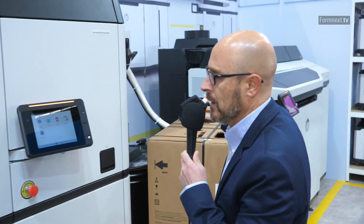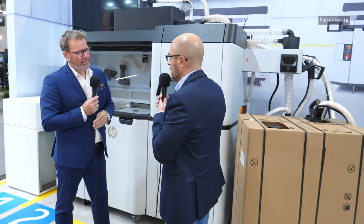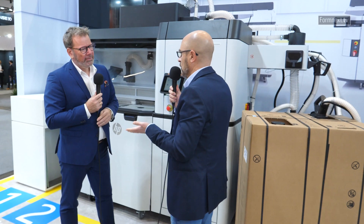Then you move to the real production process. All of this needs to be controlled through dedicated software that keeps everything under control through applications that let you know how the systems are working. Typically you would have a good number of printers working in parallel, maybe even distributed around the world, so you need to be able to track performance and address any issue as soon as possible.